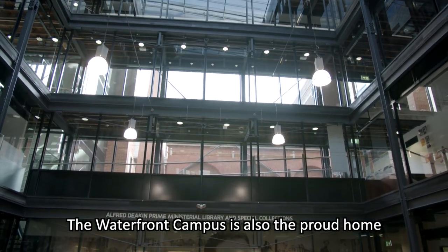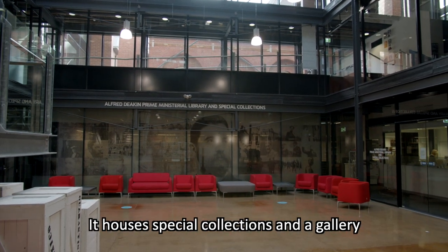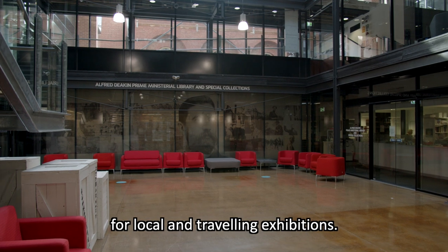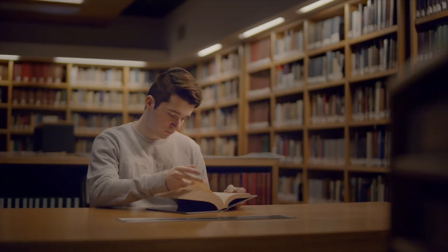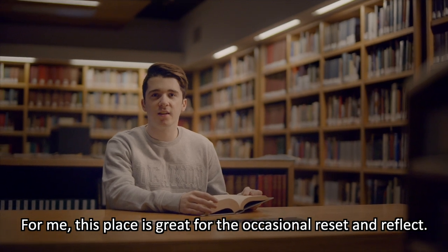The Waterfront Campus is also the proud home of the Alfred Deakin Ministerial Library. It houses special collections and a gallery for local and travelling exhibitions. For me, this place is great for the occasional reset and reflect.